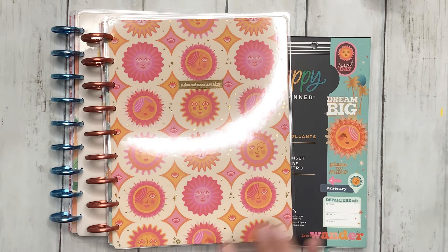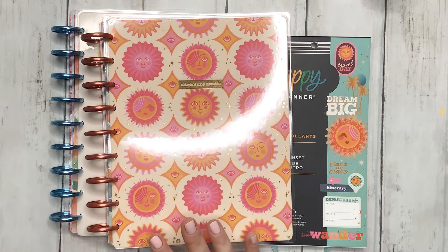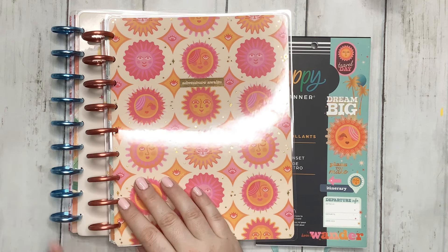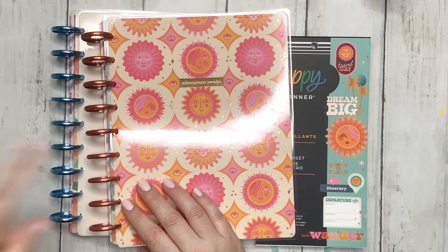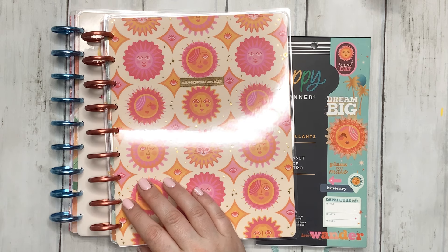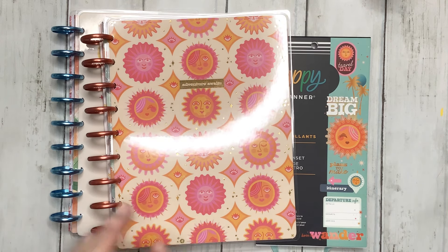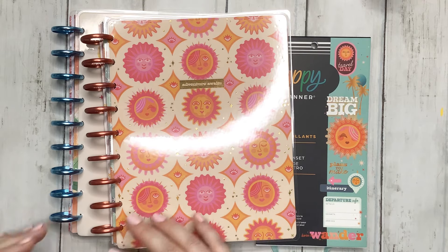Hello friends and welcome to my channel, my name is Jess. I'm so glad you guys are joining me. For my new viewers, welcome; my returning viewers, welcome back. Hope you guys stick around. Today's video is going to be a June catch-all monthly setup. By the time this video posts, you probably would have seen my frankenplanner setup video.